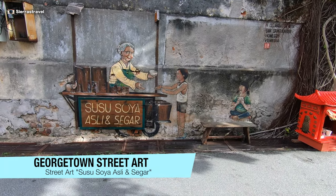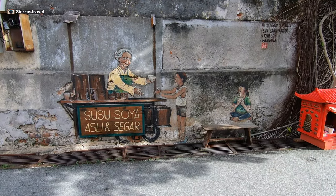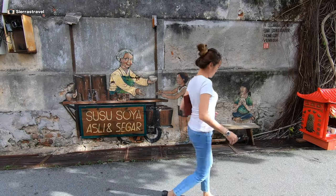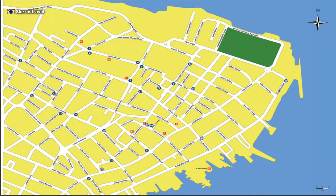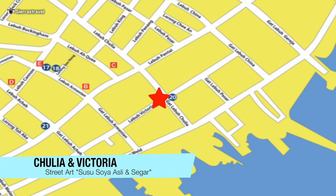First stop, this piece depicts a food vendor serving food to kids, which is a great introduction to the culinary capital of Southeast Asia. You'll find it on Victoria, just off of Chulia, which is a main street in Penang. It's located steps away from the ferry port.